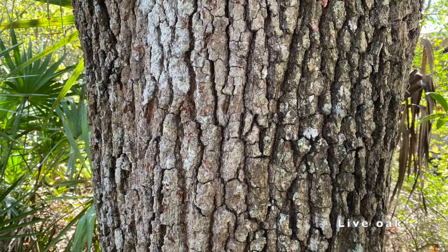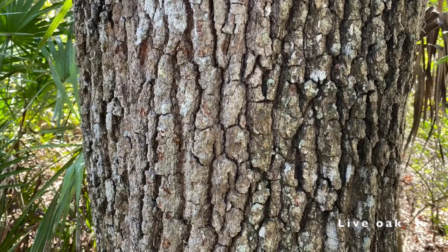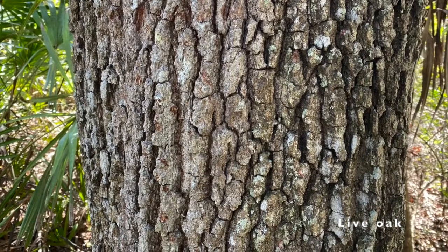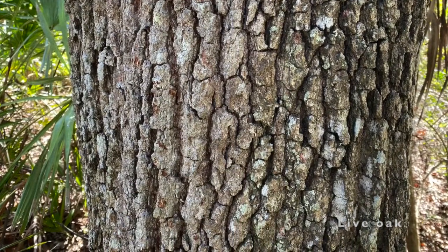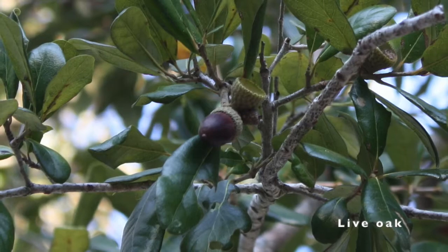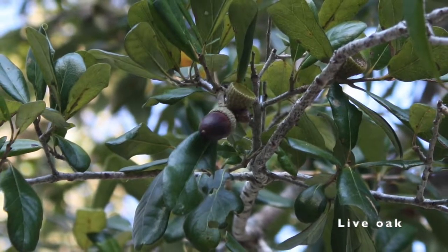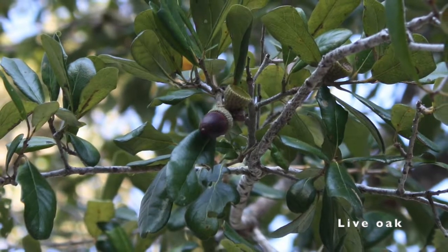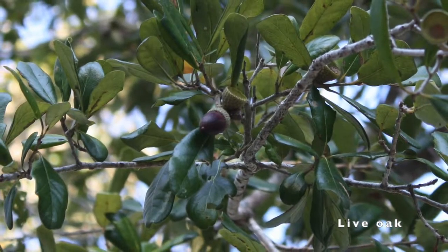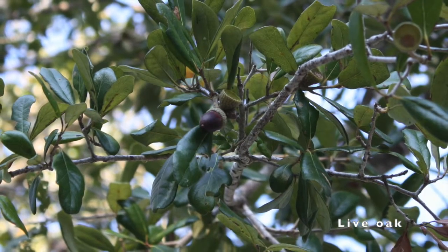The bark of the live oak is reddish brown and can turn gray to almost black. It is very rough compared to the bark of the laurel oak. As live oaks mature, their bark becomes deeply furrowed. One other characteristic to note is the fruit or acorns they produce. Live oak acorns are shiny, dark brown, elongated ovals, about three quarters of an inch to an inch in size.